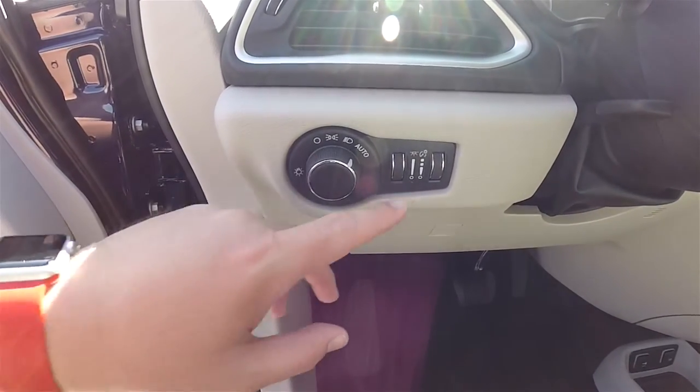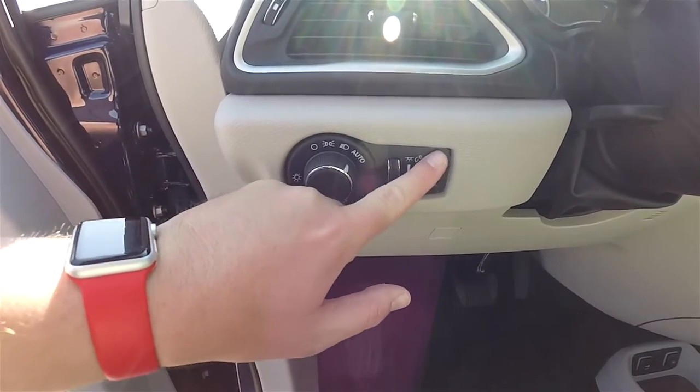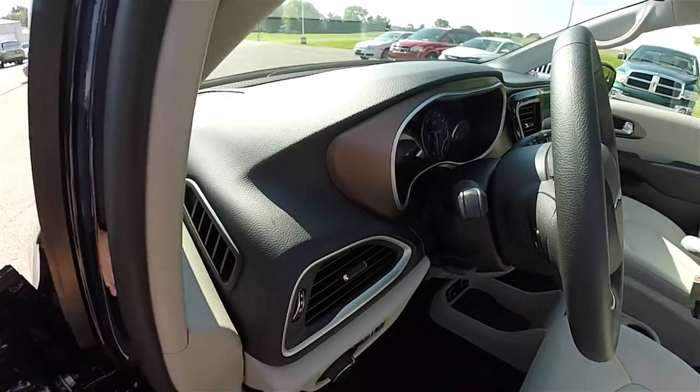Controls for your automatic headlamp. Also have your panel dim and ambient light dim. Tilt and telescoping steering wheel. Mineral shiitake accents on the instrument bezel.